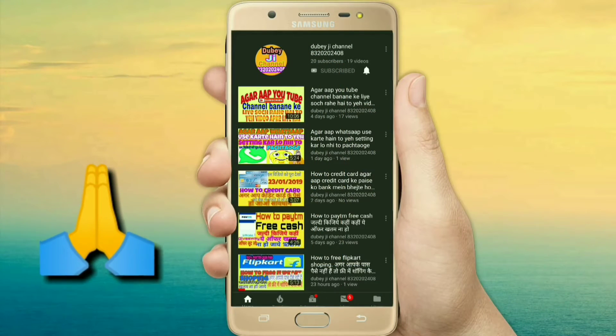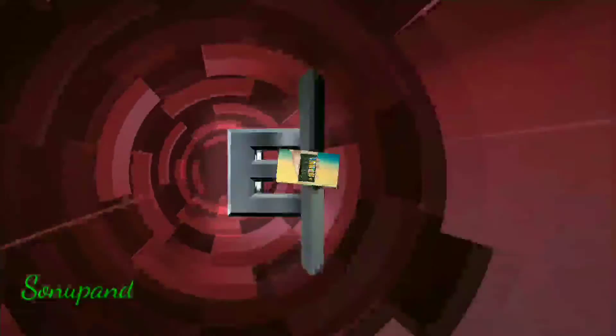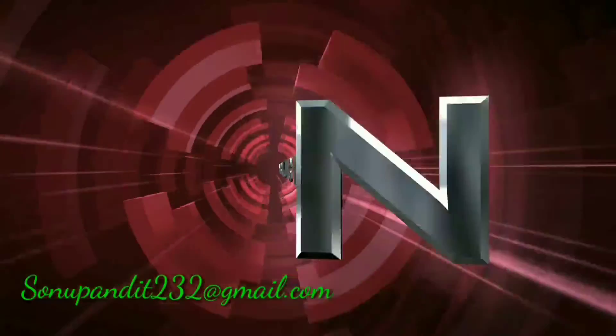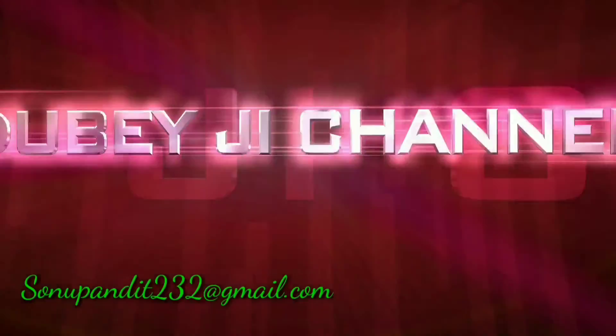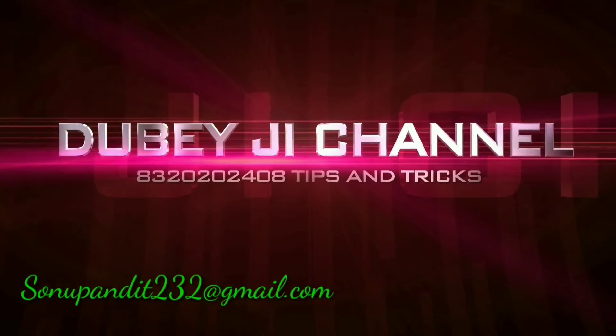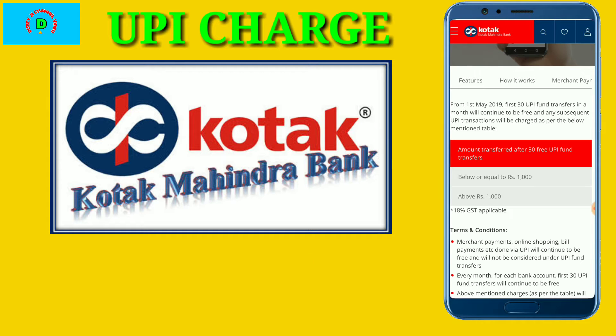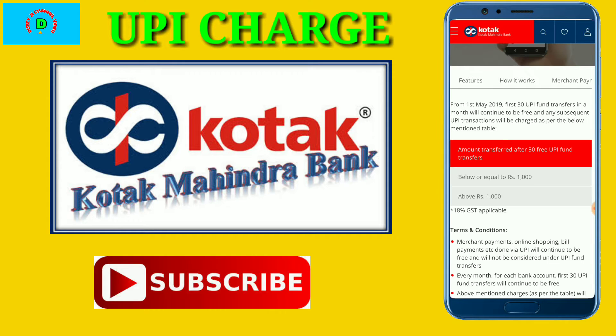Press the bell icon on the YouTube app and never miss another update. Welcome to my video, I am Pradeep Dubey. Today I will tell you about Kotak Mahindra Bank's UPI charge. If you are using Kotak Mahindra Bank's account,